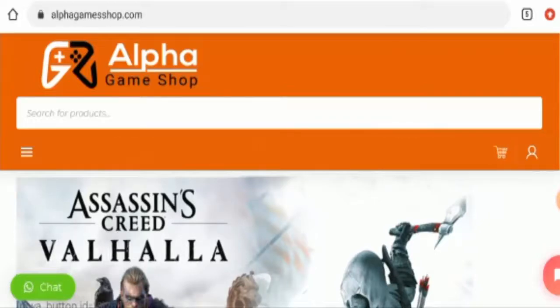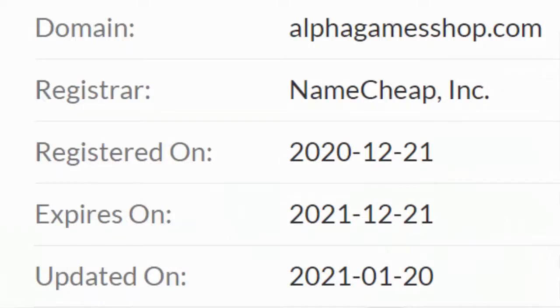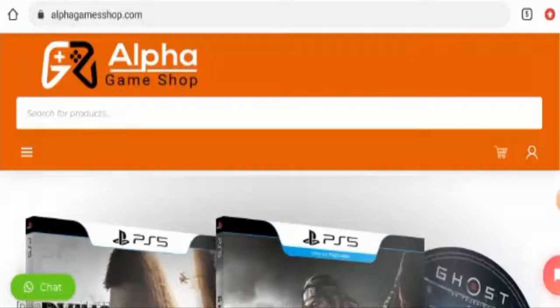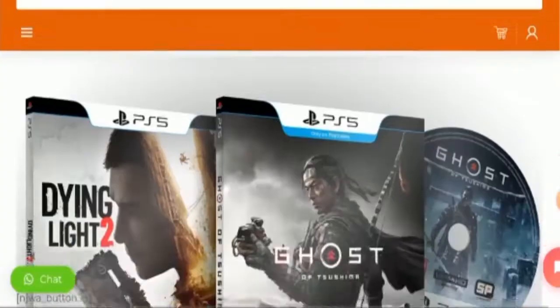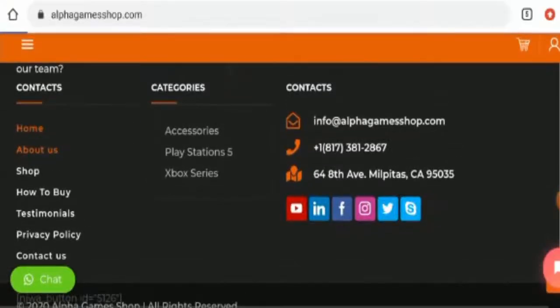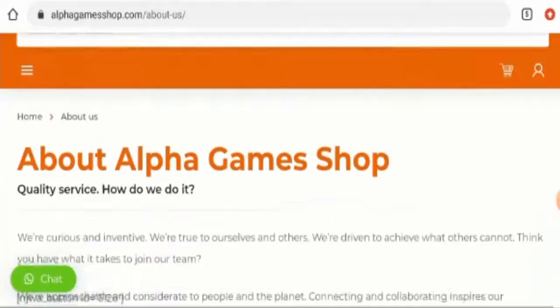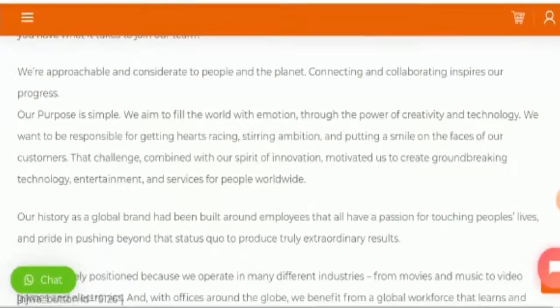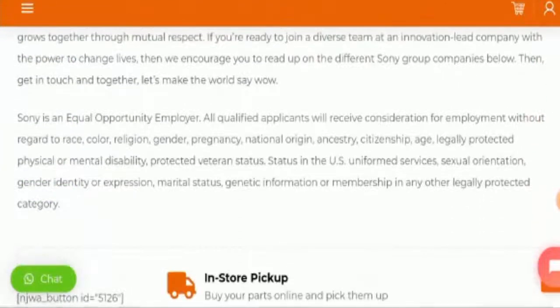Now, if you want to know about their domain information — this website was registered on the 21st of December 2020 and it is going to expire on the 21st of December 2021, which means this website is not that old. When it comes to their business details, they haven't mentioned their business establishment or founder identity here, which is a negative sign.